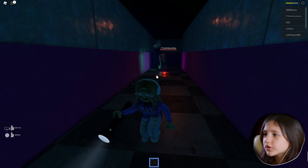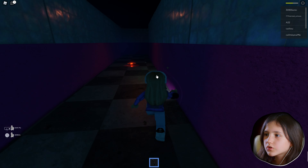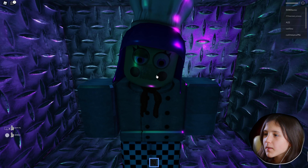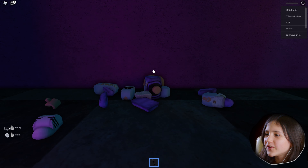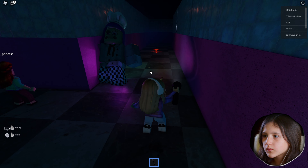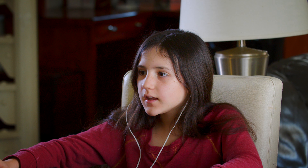Oh my gosh, that thing is so fast! Hey, hey — oh my gosh, that thing is so fast! Let me by — I'm supposed to get by you, you're like blocking the exit! Oh my gosh, okay. Bye bye!